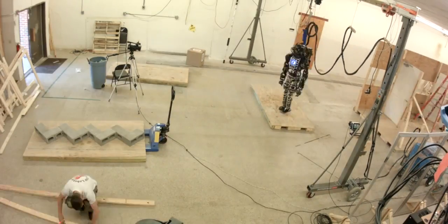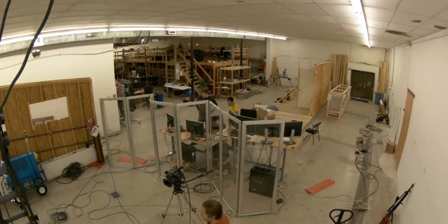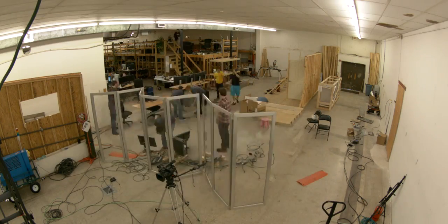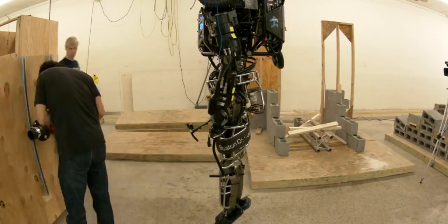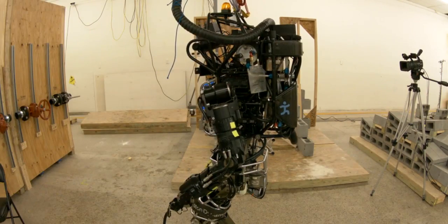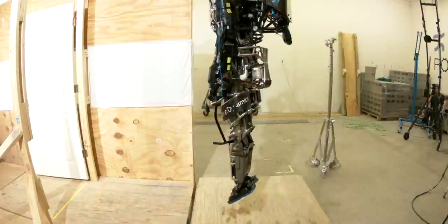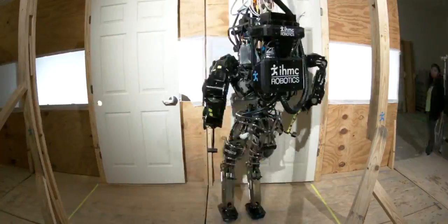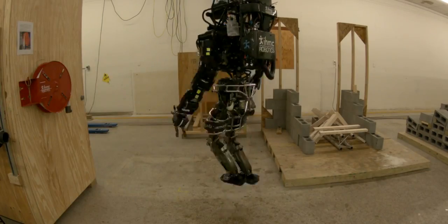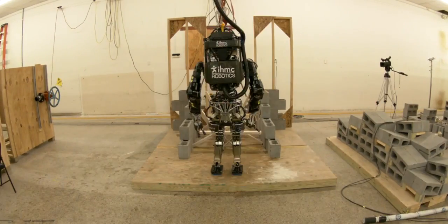This preparation has included more than just developing on the robot and adapting our software, but also experiencing what it's like to operate a robot in these environments. We've put in a tremendous amount of time and energy into recreating the trials by building test structures and setting up valves, tools, ramps, blocks, and even things not in the spec — just trying to develop a system that's robust to any real-world scenario we could find ourselves in.